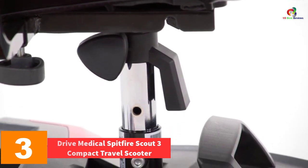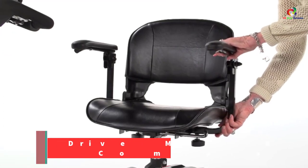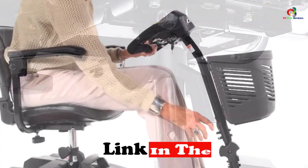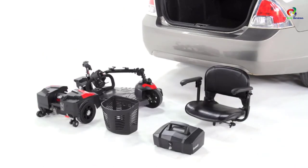At number three, we have the Drive Medical Spitfire Scout 3 Compact Travel Scooter — another high-quality compact travel mobility scooter for adults. Like other Drive Medical scooters, it is quick and easy to assemble and disassemble. One distinct feature is its elegant and ergonomically comfortable design.